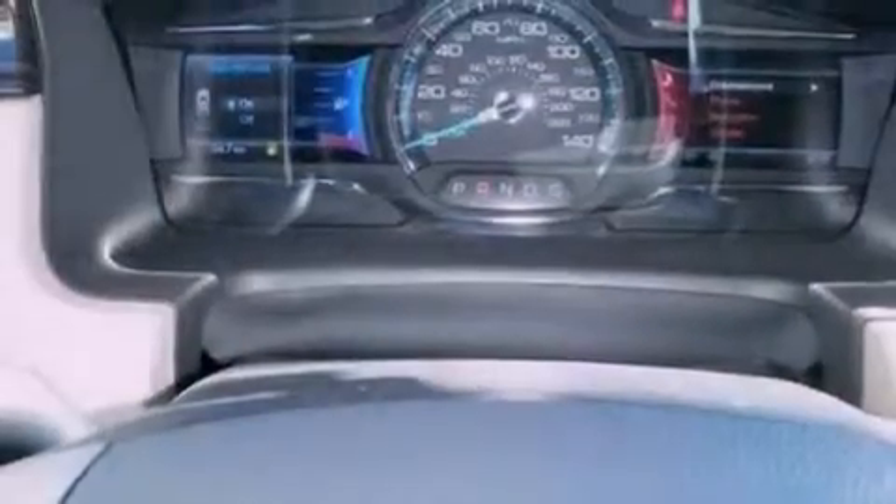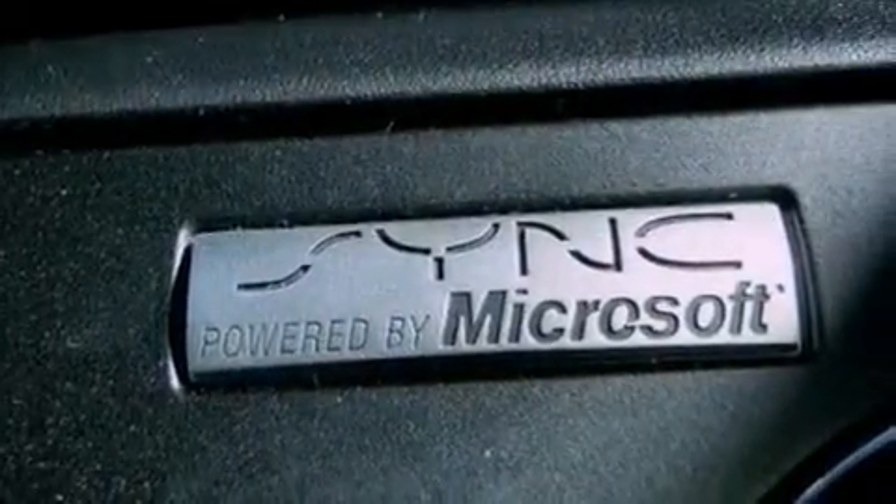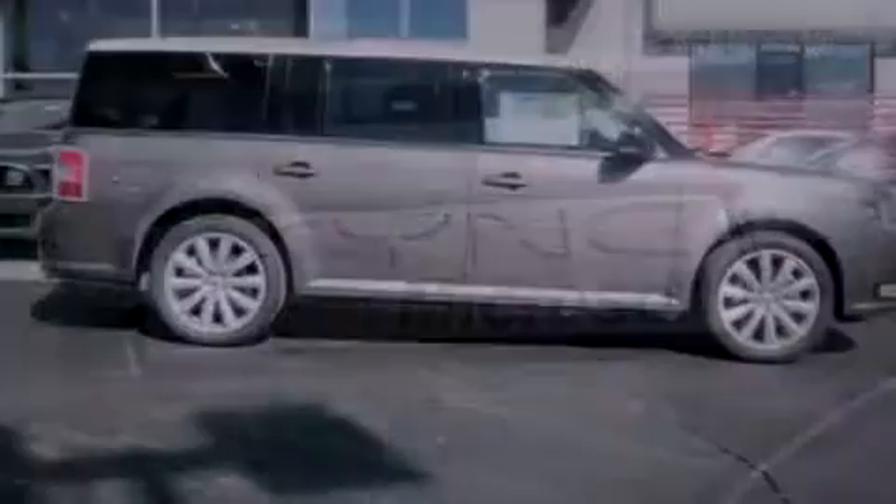The following features are also included: memory settings for the driver's seat positions, so you can recall your favorite position with the push of one button. Air conditioning, cruise control, and a six-speaker audio system.